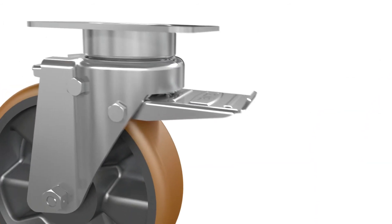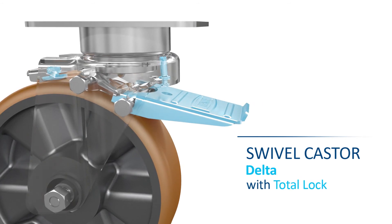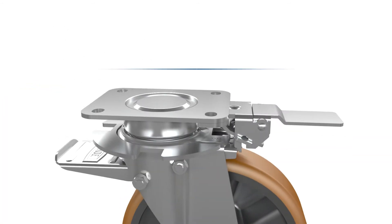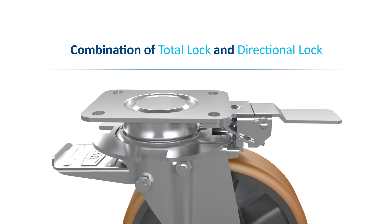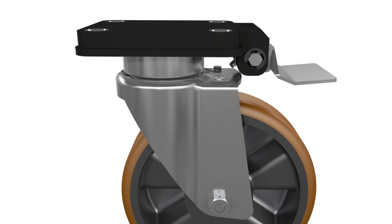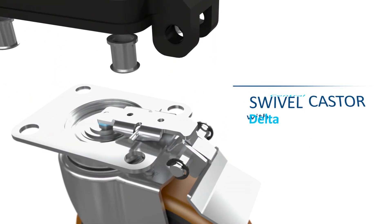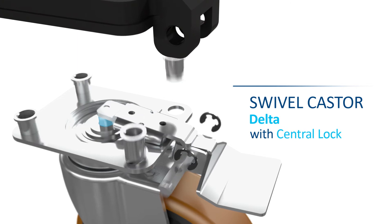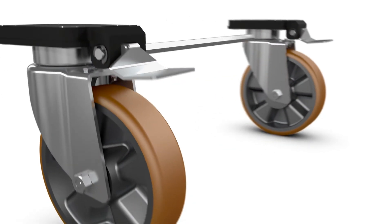Innovative locking systems, like the 3642 series Total Lock, are the key to a firm position. A combination with directional locks is also easily possible. Another variant is the 3645 series with central lock. The lever is integrated into the mounting plate and independent of the rotation, so several casters can be operated at once.